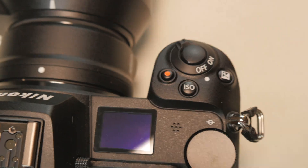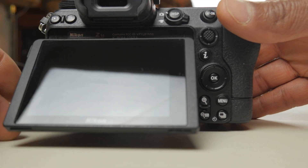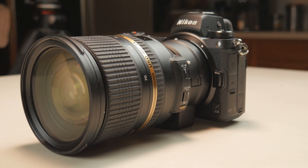Being a Z6 II owner, I'm excited about these new upgrades. Maybe my new camera will be similar to a Sony or a Canon, and I won't have to hide it from Canon R5 users.